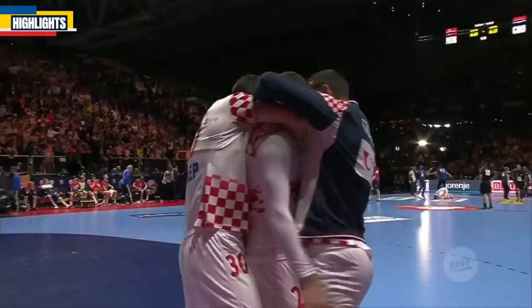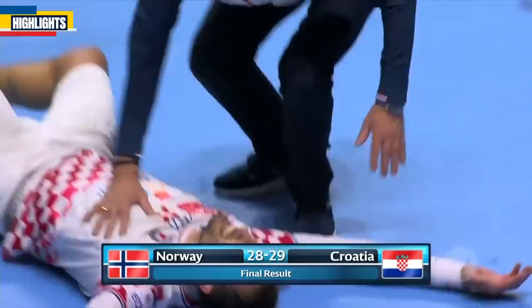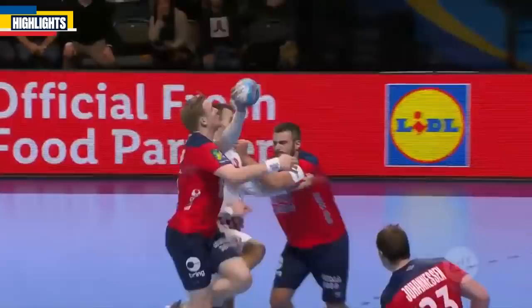The final score here in Stockholm — Norway 28, Croatia 29 — after double extra time. But then there was Musa: turns and drops it underneath Bergerud. Both teams had their chances, but they defended so well, and the Norwegians had no answers with their attack at the end.